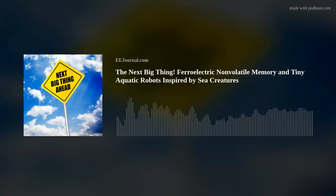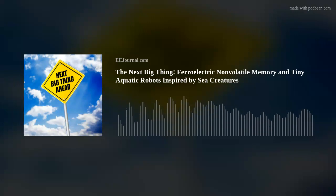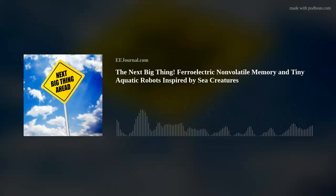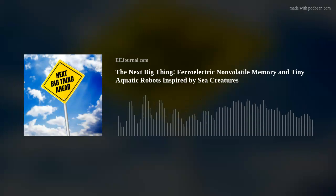Are you ready for the next big thing? I certainly am. Hey there, everybody. Welcome to Amelia's Weekly Fish Fry, this here electronic engineering podcast brought to you by eejournal.com and hosted by me, Amelia Dalton. So what exact big things are we talking about this week? Ferroelectric non-volatile memory, cargo transportation with tiny aquatic robots inspired by sea creatures, and a little bit about edge inference for AI and machine learning.